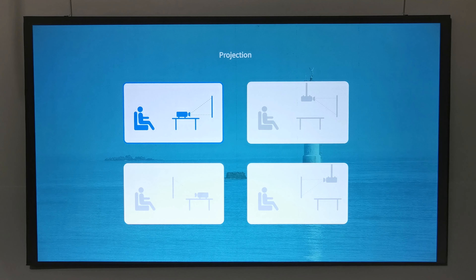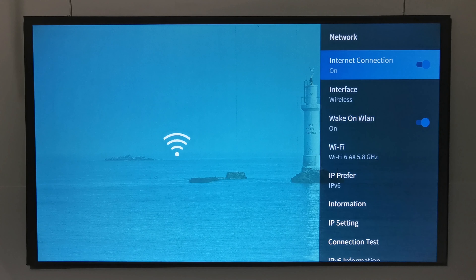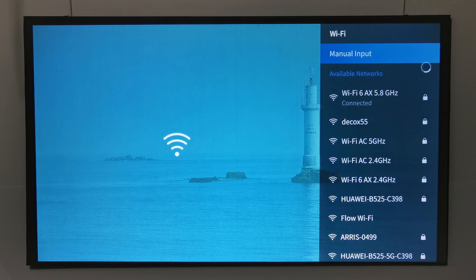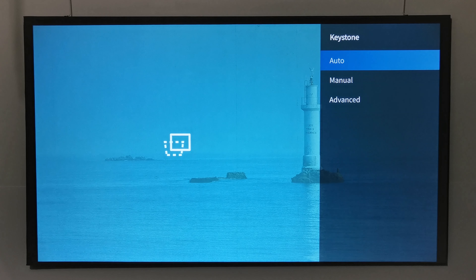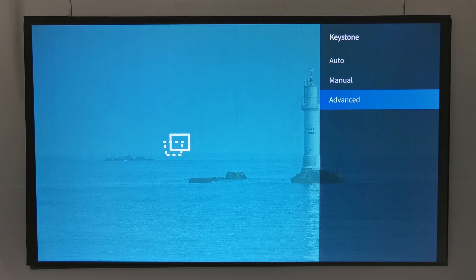The Projection Direction settings let you choose front desktop, ceiling, rear desktop, or rear ceiling positioning. The WiFi section shows the N1's dual band 2.4 and 5GHz WiFi, which is also compatible with WiFi 6 routers. Under Keystone Settings you can manually trigger auto keystone, adjust corner keystone manually, and enable or disable auto keystone correction on motion.